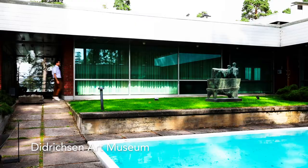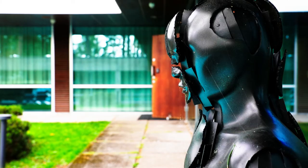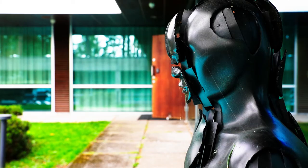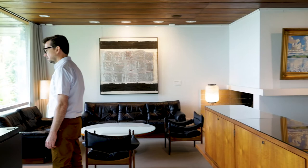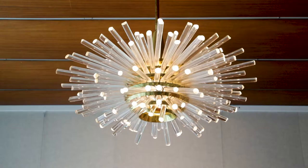The Diedrichsen Art Museum is situated by the sea on Kusisari Island in western Helsinki. Its founders, Gunnar and Marie-Louise Diedrichsen, collected Finnish art, international modernism, and artifacts from ancient cultures. The modern building is designed by architect Viljo Revell. Check the current exhibitions and opening hours on the museum's website.